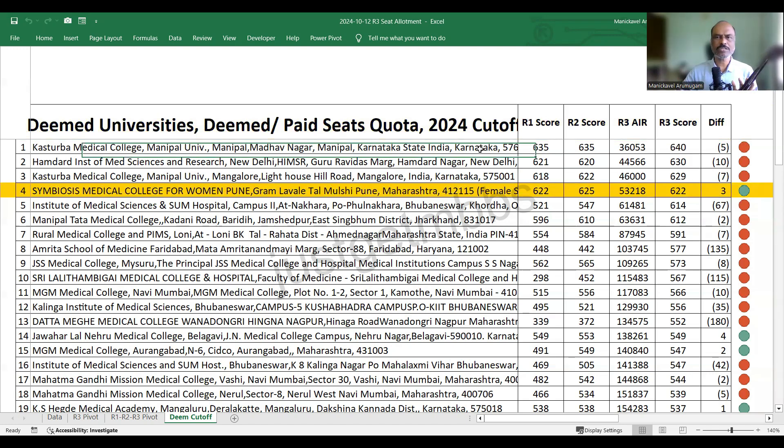Starting from the first college — no prize for guessing — it is KMC Manipal. In round one it closed at 635, round two also closed at 635, but round three it went up by five marks and closed at 640. So there is an increase of about five marks from round two to round three.